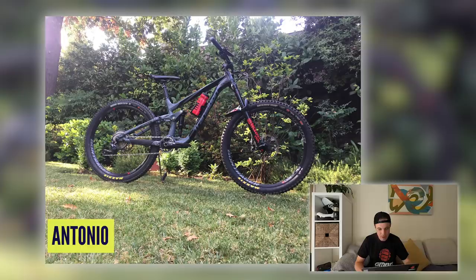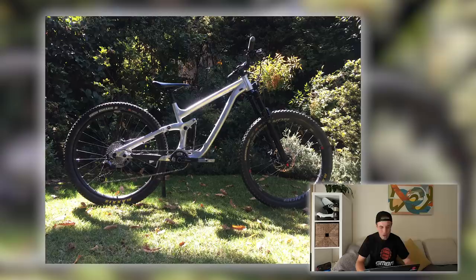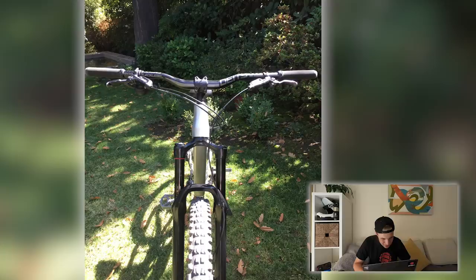Next, we have Antonio from Santiago in Chile with his Transition Patrol — another Transition — and he's basically taken it back to the raw. How good does that look? I love raw alloy bikes. So cool, so clean. Absolutely brilliant.